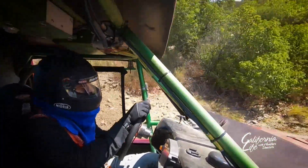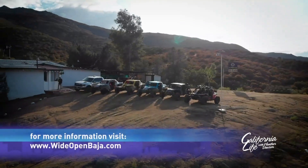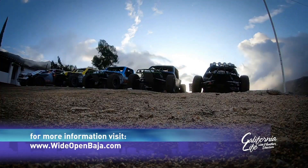If you want more information on how you can go on this exclusive open wheel experience, visit WideOpenBaja.com. Bringing you the best of travel, I'm Marco Gutierrez.